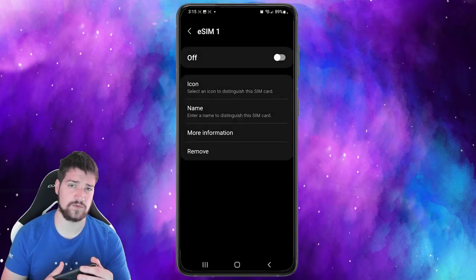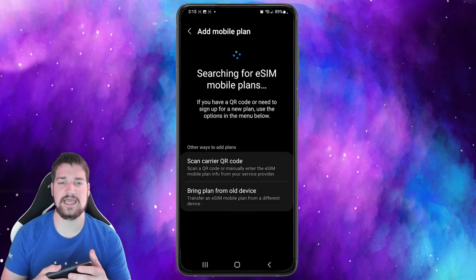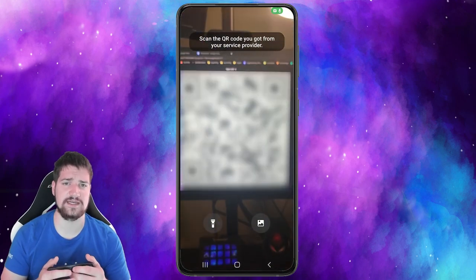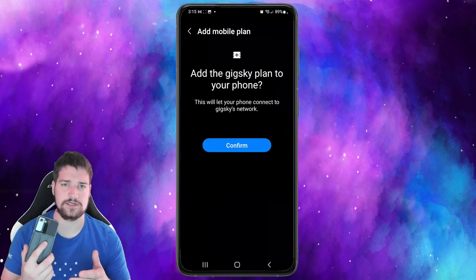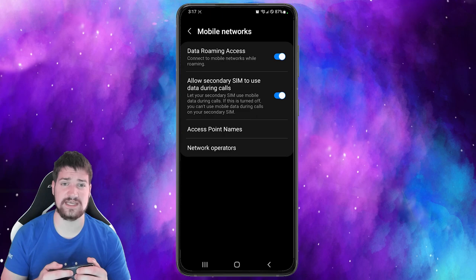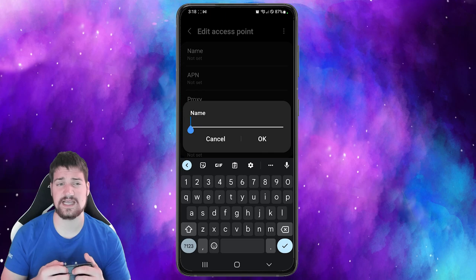If you already have a 5G eSIM card from the Helium hotspot and want to switch to a US plan with GigSky, you'll need to delete your old eSIM card that you were using for GigSky and follow the instructions. They should send you a QR code or another method to get the new eSIM onto your phone. After that, make sure you set up an APN set to 'gigsky' and you're good to go.